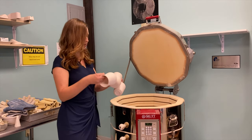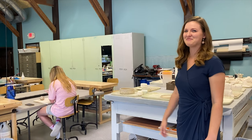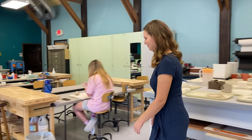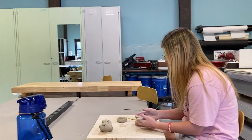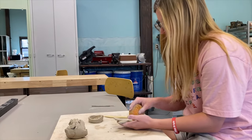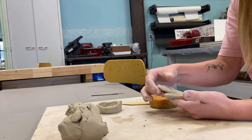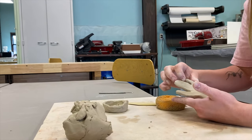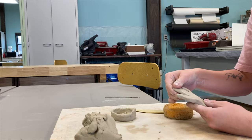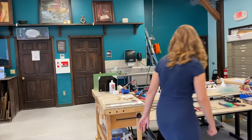So these have gone through their very first firing — they're bisque fired. Let me introduce you to Shiloh here, so you can take a peek at what she's working on. Shiloh's working on her sculpture piece, or ceramics.